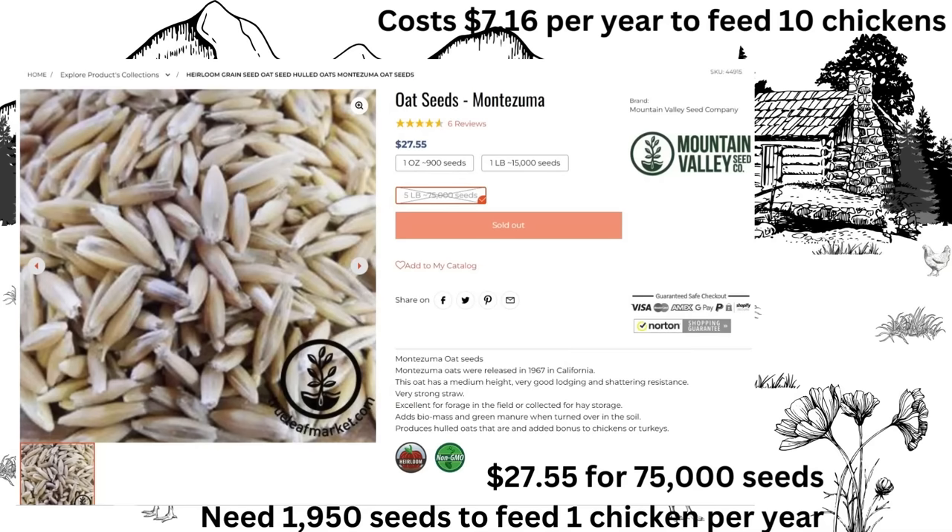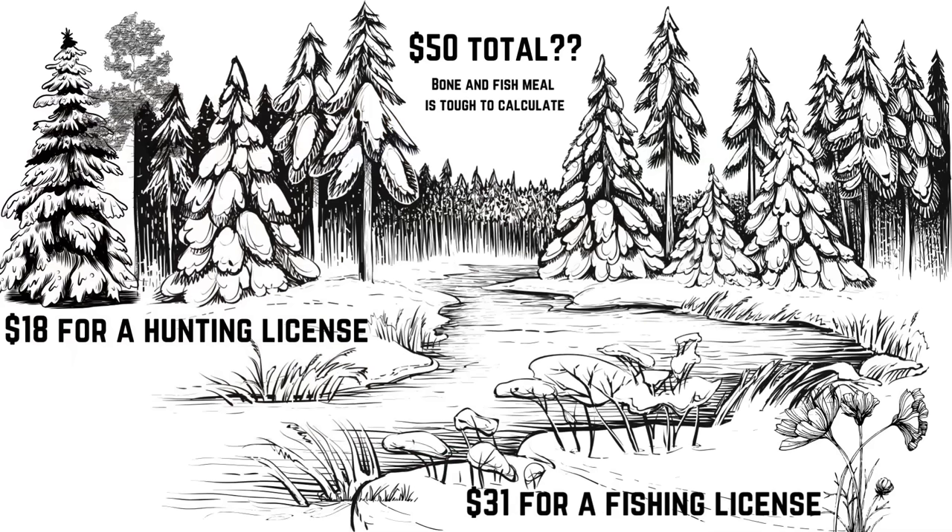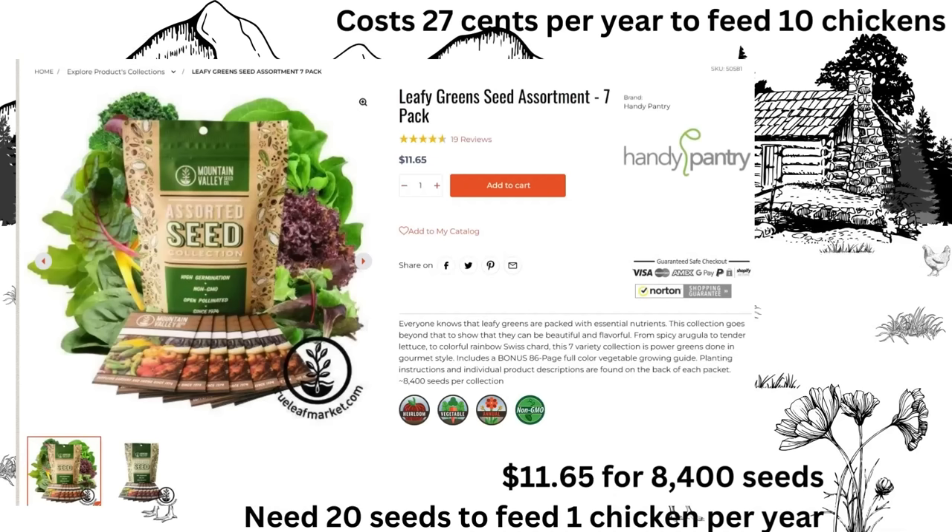The fish meal is where things get really complicated — I'm not going to calculate this as if you're farming the fish because that gets so unbelievably complicated. This part could easily be free, especially if you have a pond on your property, you're picking up roadkill, or you've got leftovers from hunting. But in my state it's $31 for a fishing license and $18 for a hunting license for residents, so I'm just going to say $50 total here. For fresh greens, I'm going to use this extremely handy leafy green seed assortment pack from Mountain Valley Seed Co., available on TrueLeafMarket.com. It has seven varieties so your chickens will have a very diverse diet. It is $11.65 for 84,000 seeds and you only need 20 seeds per chicken, which means it's going to cost you 27 cents per year to feed your 10 chickens on leafy greens.